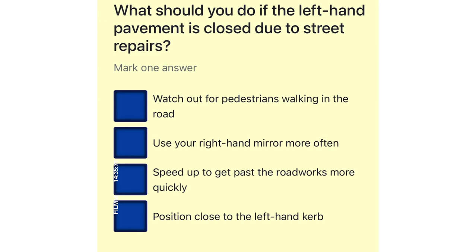What should you do if the left-hand pavement is closed due to street repairs? Watch out for pedestrians walking in the road. Use your right-hand mirror more often. Speed up to get past the road works more quickly. Position close to the left-hand curb.